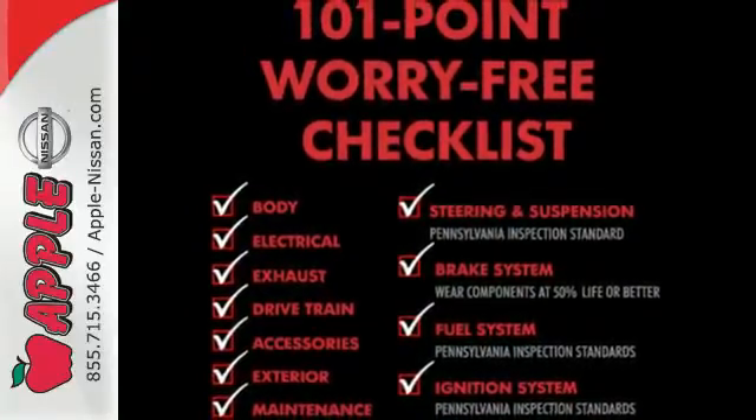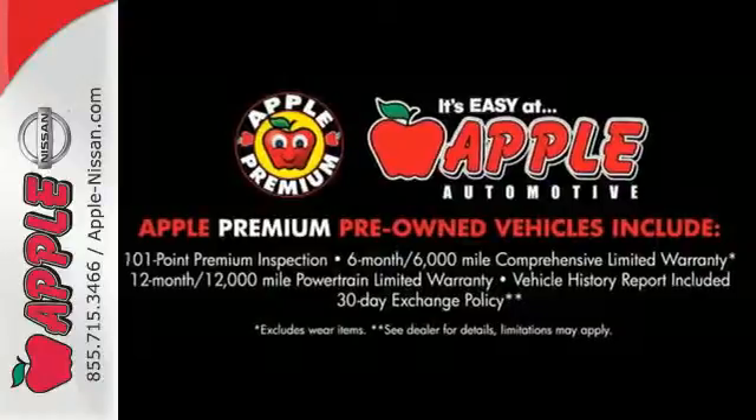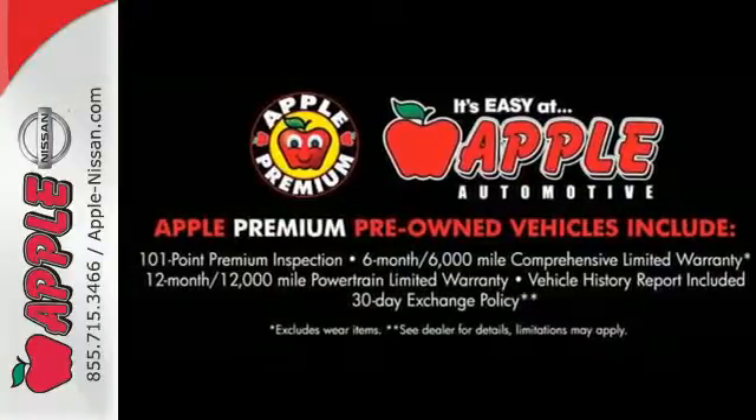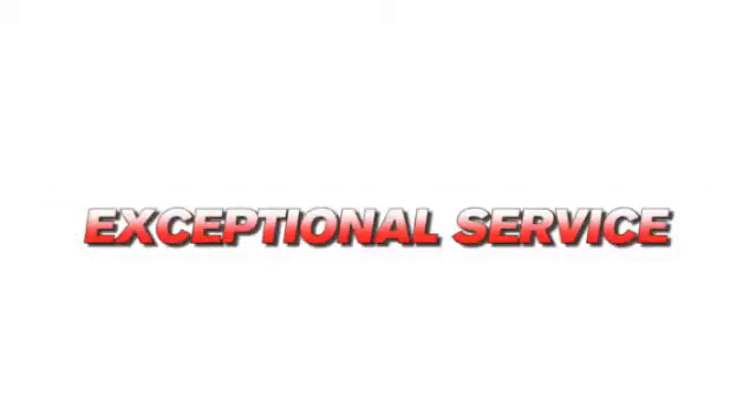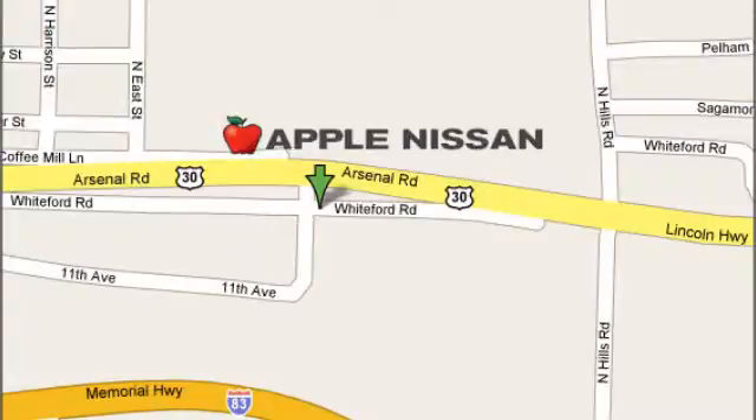See how much you can pack into this surprisingly roomy and comfortable Venza today. Apple Nissan offers a great selection, exceptional service, and the value you expect. We are conveniently located at 1510 Whiteford Road in York, Pennsylvania.